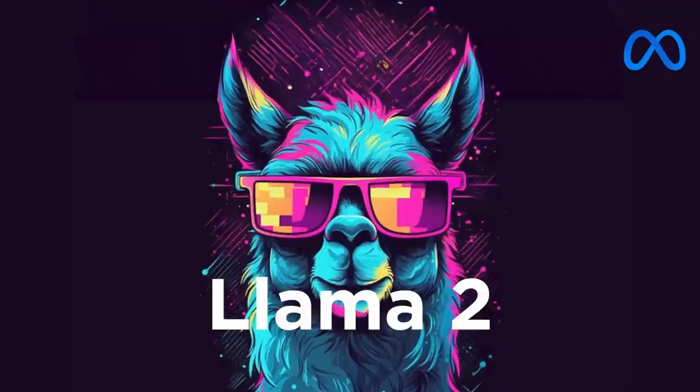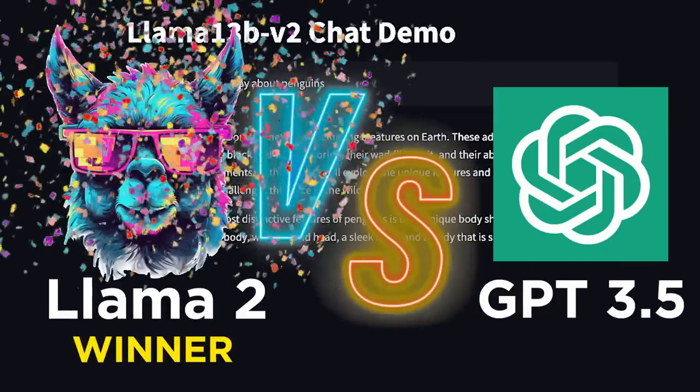Meta just surprised us with a brand new open source language model called Llama 2. This thing is the best open source model we have, and in many cases they claim this to be better than GPT-3.5, which is the default ChatGPT.